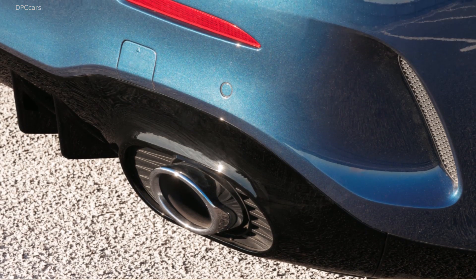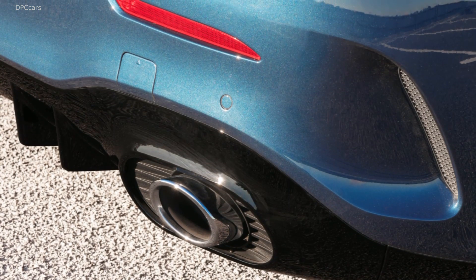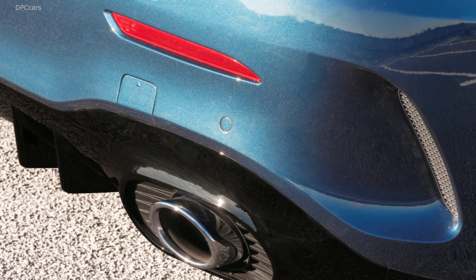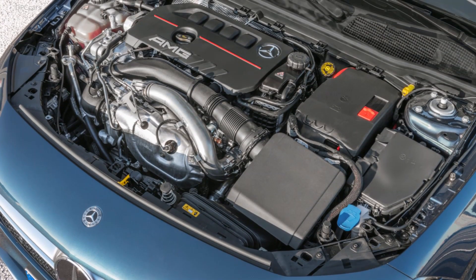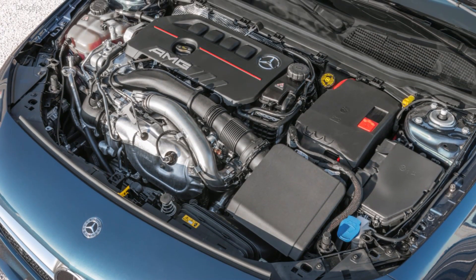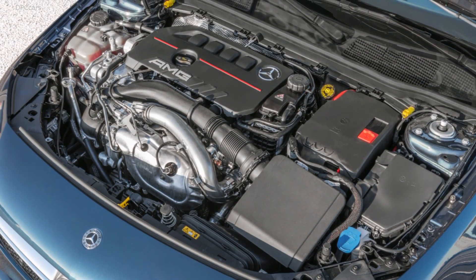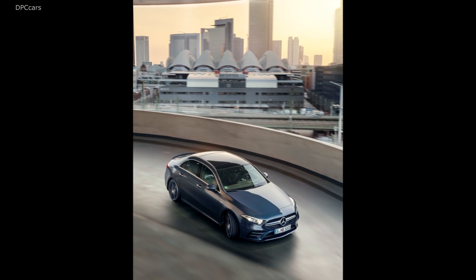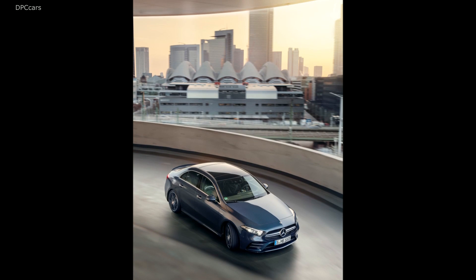Individual braking at each wheel can help yaw the A35 through corners, while the adjustable suspension offers a range of settings for comfort or attacking the racetrack. A 0-60 time of 4.7 seconds matches the hatchback. Mercedes doesn't have an official top speed published for the sedan yet.